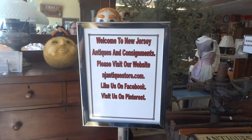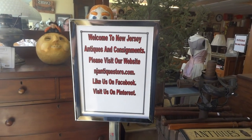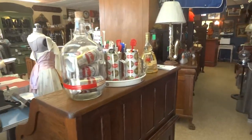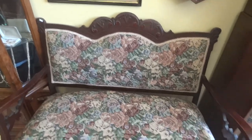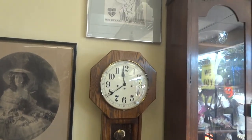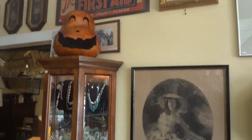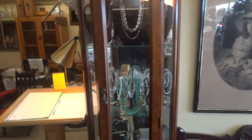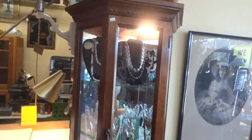This is a welcome sign for our customers. They can like us on Facebook, visit us on Pinterest. A nice love seat. This is our pumpkin. This is Bonaparte's wife, and here's a book on the Bonapartes — Napoleon Bonaparte's.